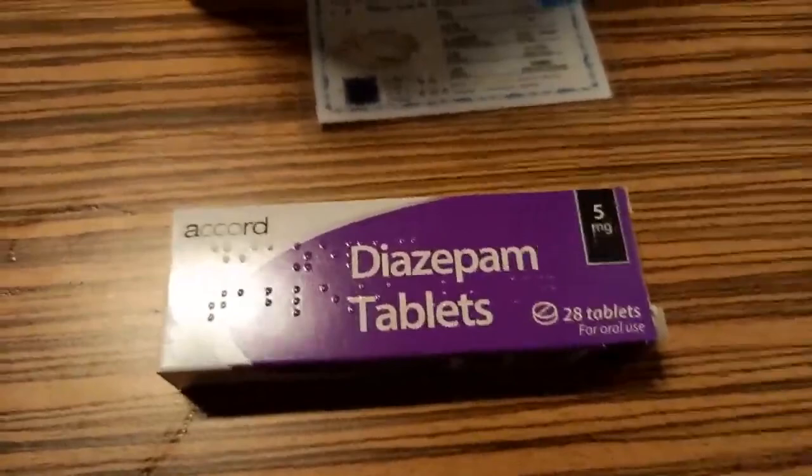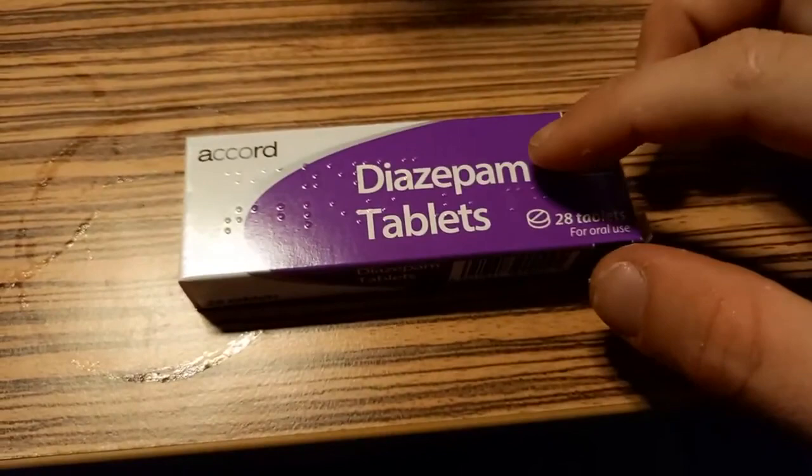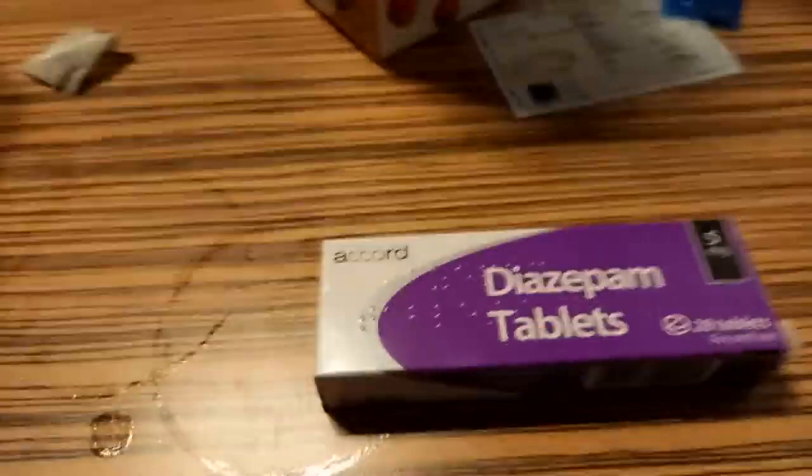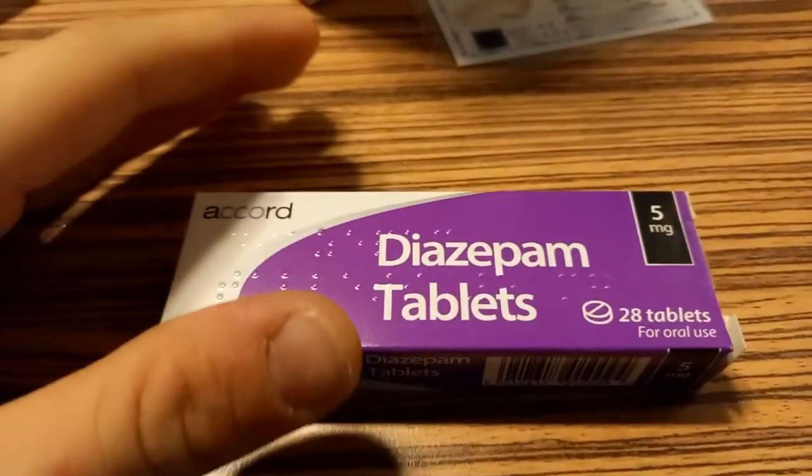This is a video on diazepam — that's the actual name of the drug. Its better-known name is Valium.